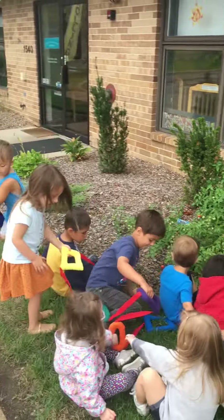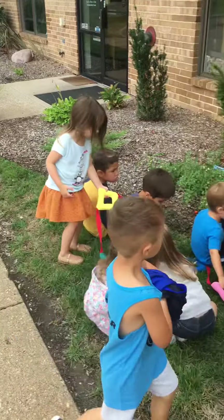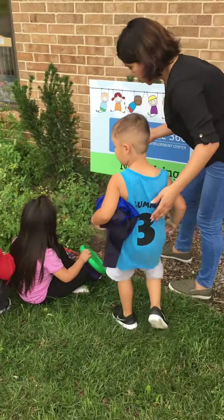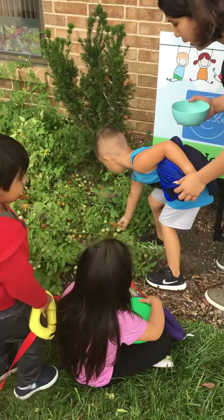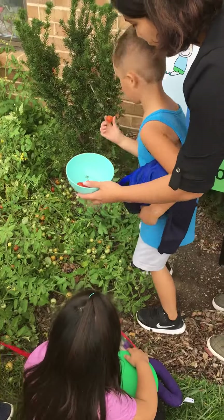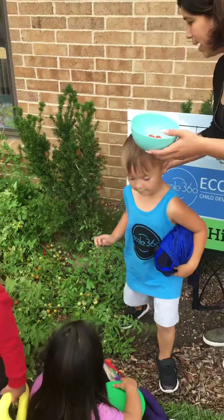You guys, not one tomato. Can you find a tomato? Find a red one so you can pick it. Oh, you found one! It looks great, thank you.